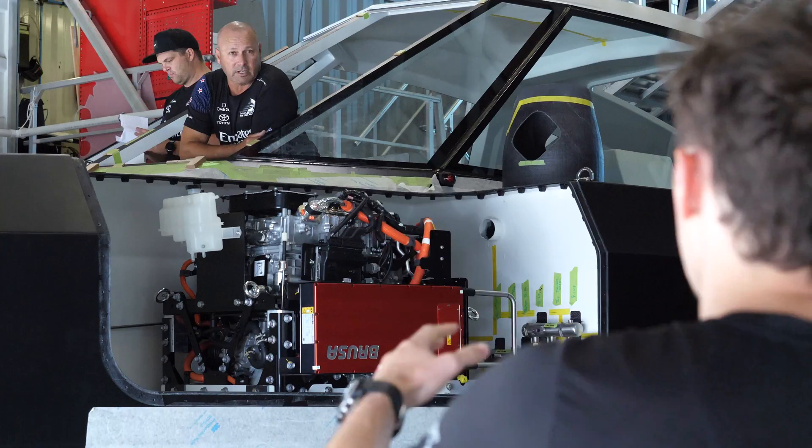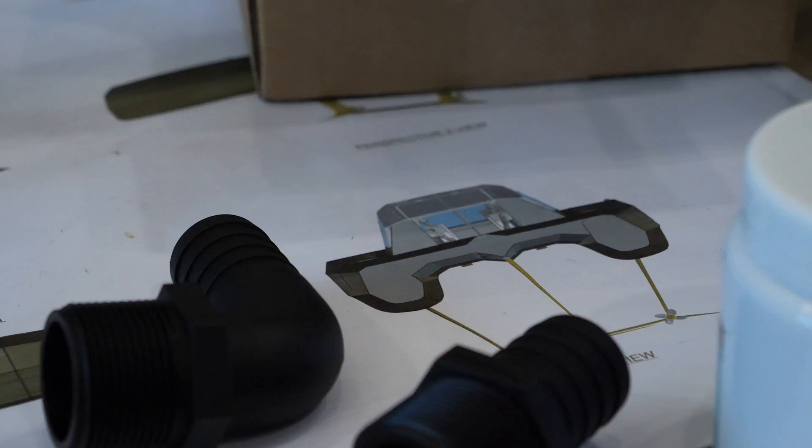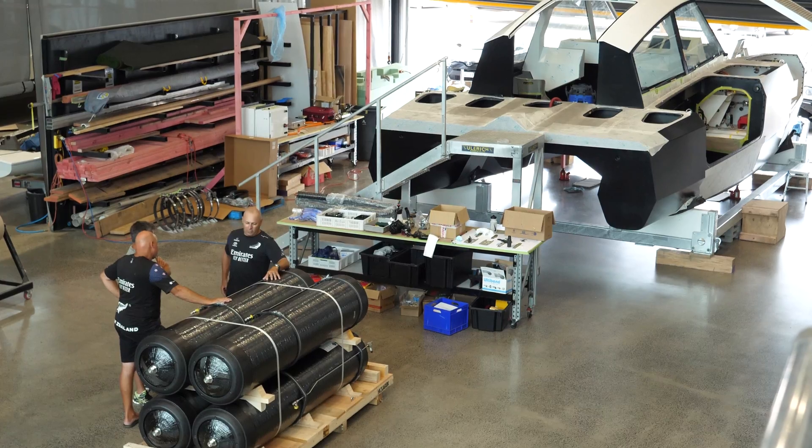In a sense this isn't too much different to what we did with the AC35 last time, where a foiling monohull like we did hadn't been done before. And I think that's where Team New Zealand is certainly pretty strong — making these seemingly impossible tasks happen, and happen to the highest levels.